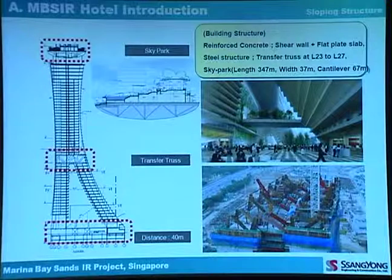The major structure is reinforced concrete. Vertical members are shear walls with a 10-meter span. The horizontal member is a flat plate slab with post-tensioning. The transfer truss is located at levels 23 to 27. The sky park is also a steel structure with a length of 347 meters, a width of 37 meters, and a cantilever portion of almost 67 meters. The gross area is 12,000 square meters.